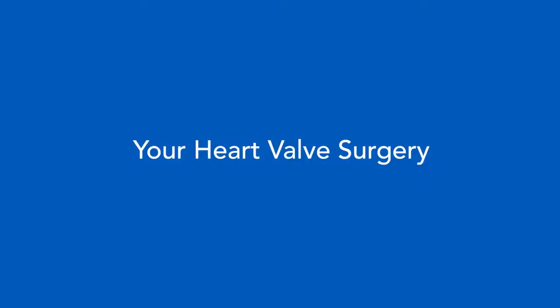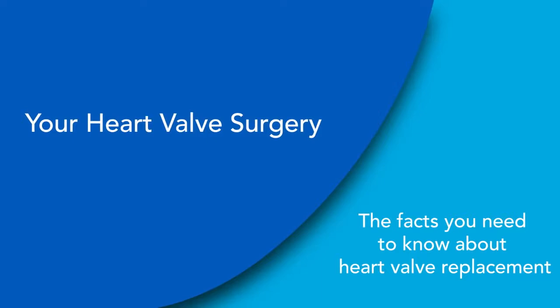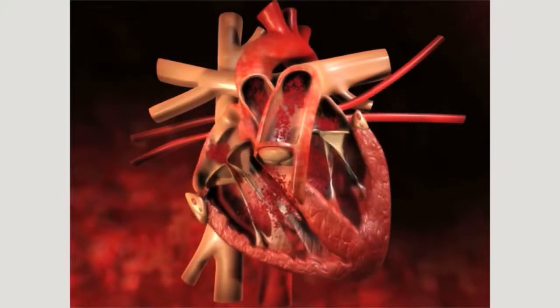Welcome to this video, Your Heart Valve Surgery. The goal of this video is to help you understand the facts about heart valve replacement. Having heart valve disease and choosing a manufactured valve for replacement are life-changing events.